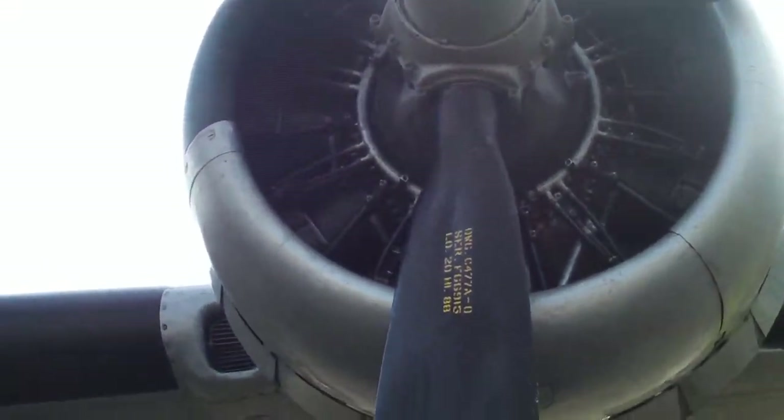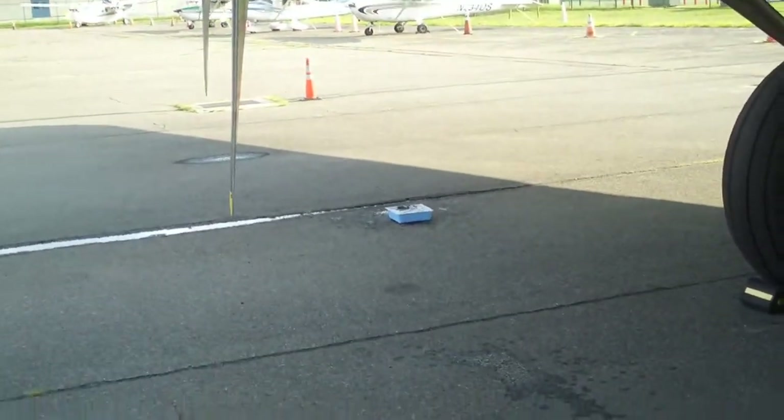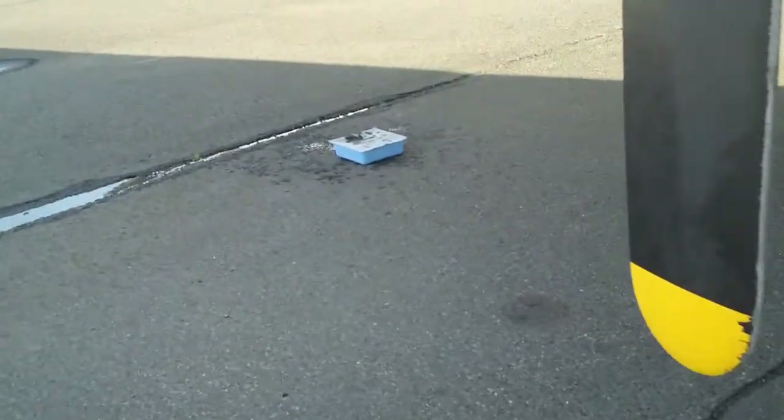One awesome thing about these radial engines: they leak oil like crazy. I don't know if you can see it in the shadows, but since this thing's been shut down, you can see the oil down there. It's even got a soaker pad for oil over here.